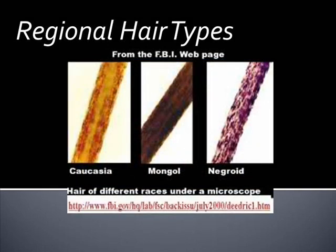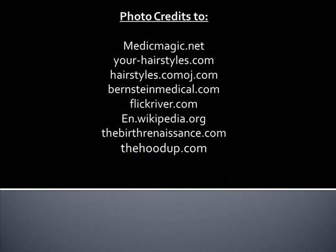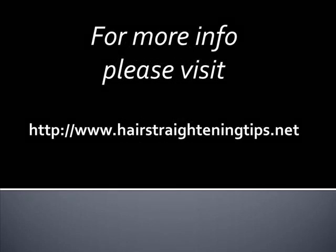Because we are of different nationalities and genes, people's hair types are usually classified according to the race that he or she comes from. Because people that we closely resemble in terms of genetic makeup are those who are of the same race, hence the classification of hair type according to regional ethnicity. So, let's get started.